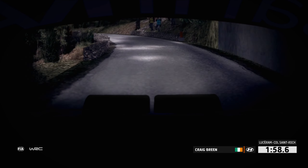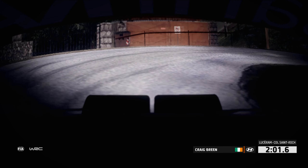Six right, stop it, eight right, stop it.